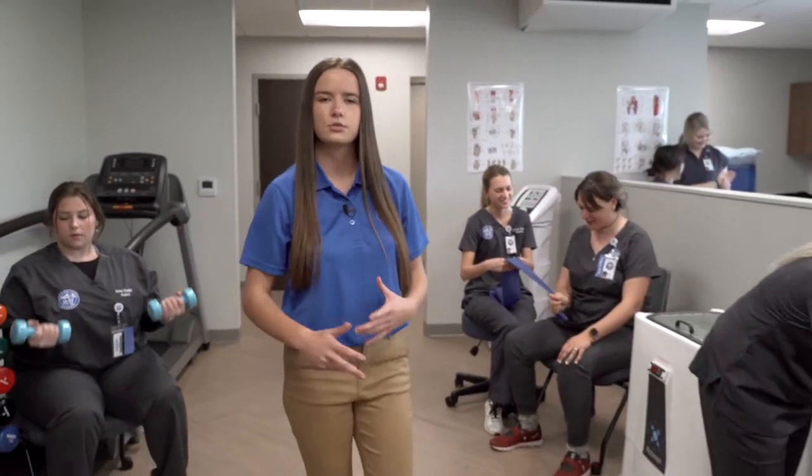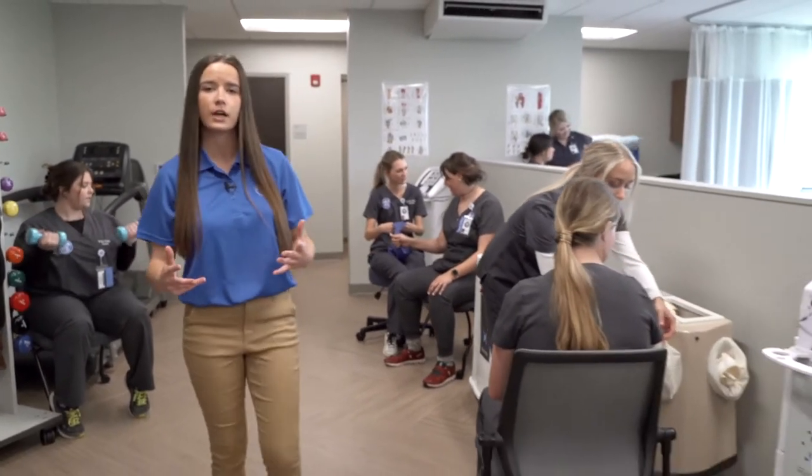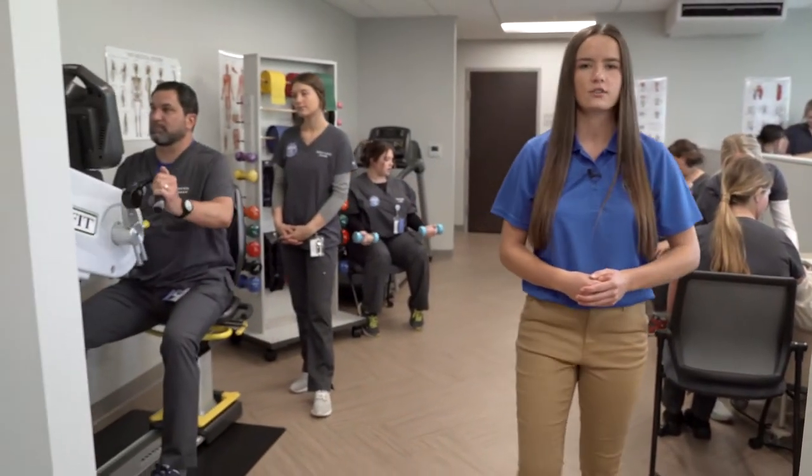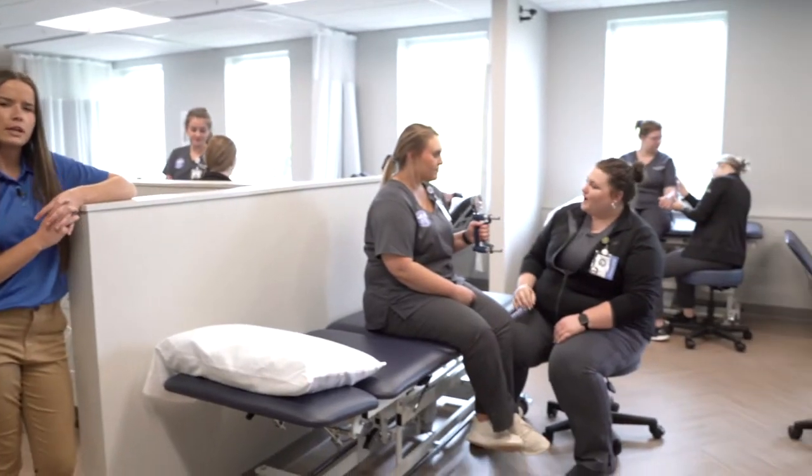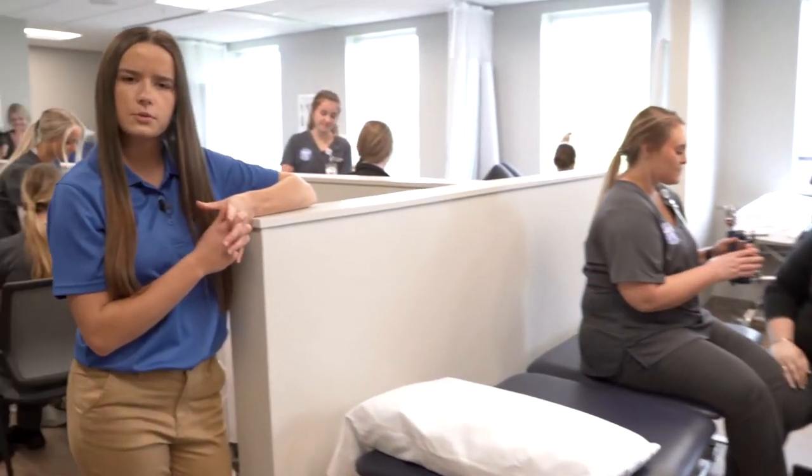Here we're in the orthopedic lab where we focus more on physical rehabilitation through the use of strengthening exercises, range of motion, and physical agent modalities such as fluidotherapy, ultrasound, and the TENS unit. Other assessments we may use include grip strength, monofilament, and measurements with a goniometer, which you may see in an outpatient clinic with an occupational therapist.